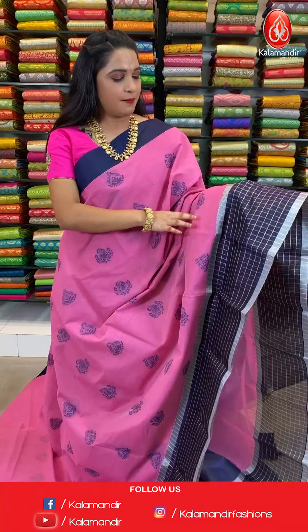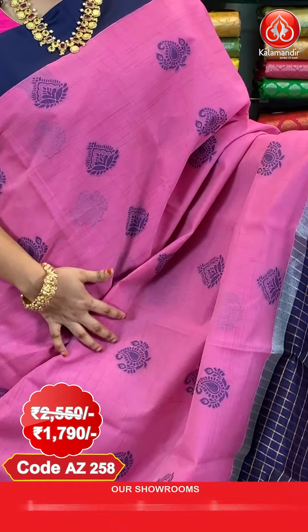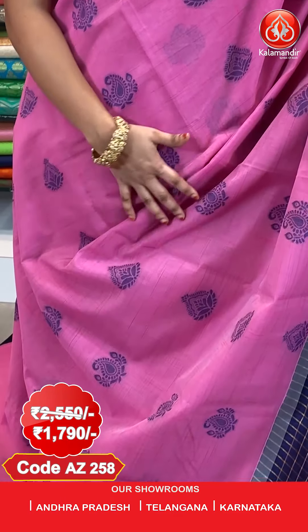Next saree — very pretty combination in baby pink and navy blue color. This is the last saree from today's collection — Handloom Chanderi sarees with flat 30% discount. All over the body we have got floral and paisley booties in Meena work.